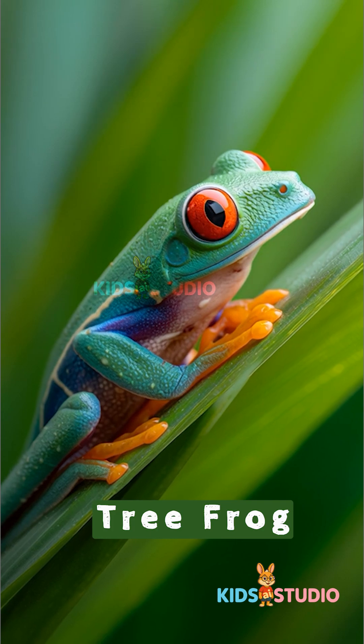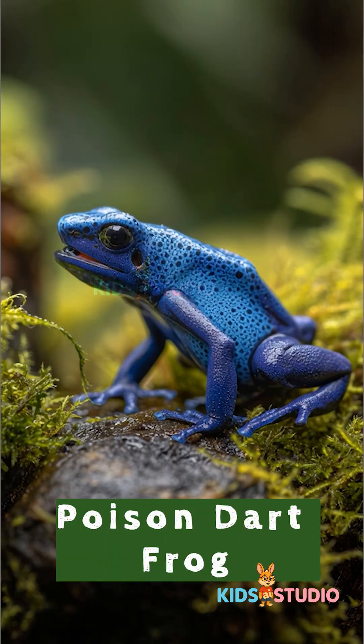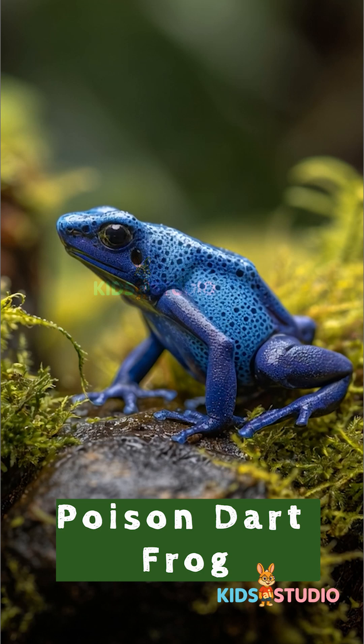Tree frog. Sticky feet for climbing. Poison dart frog. Super colorful and shiny.